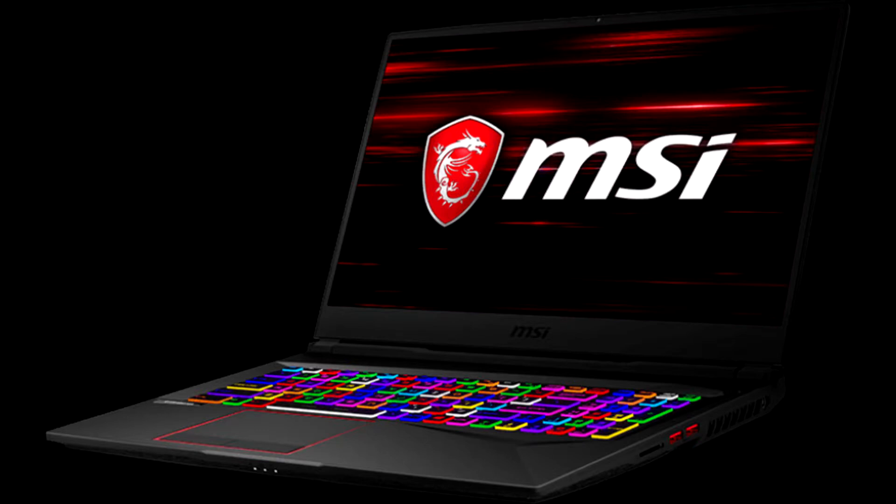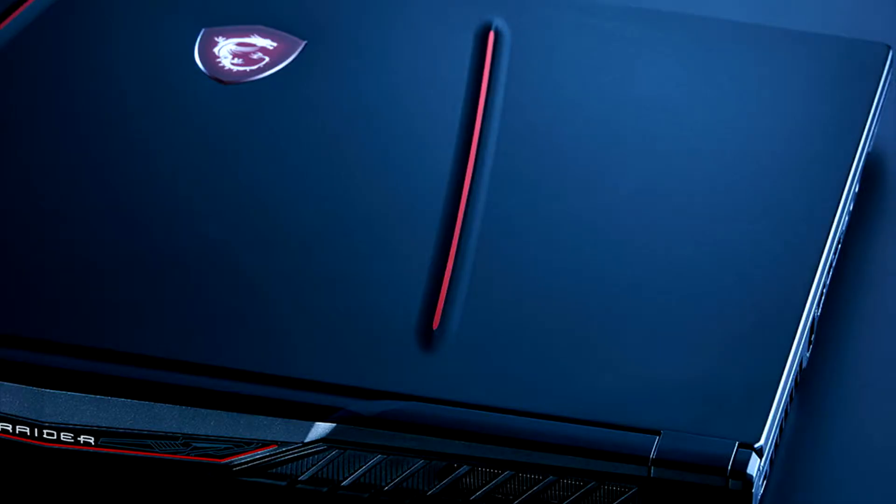Overall, the MSI GE75 is a great gaming laptop. It's not a top-tier premium offering, so the design is a little on the basic side, but it makes up for it with excellent performance, a great 1080p high-refresh display, decent storage, and best of all, a highly capable cooling solution.